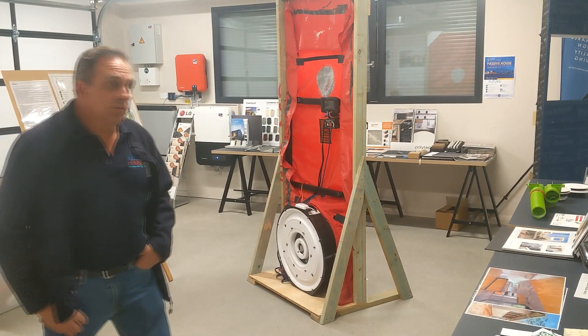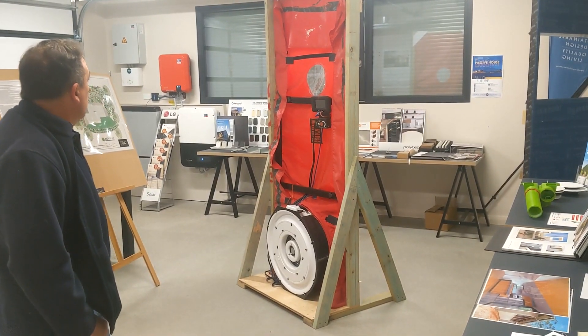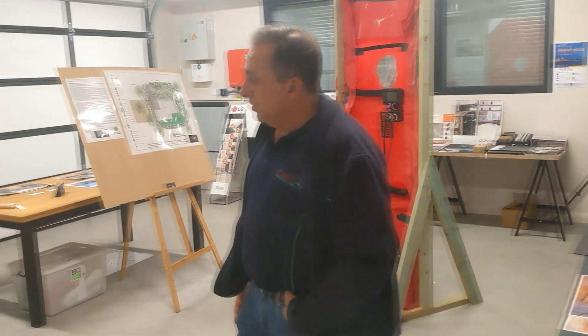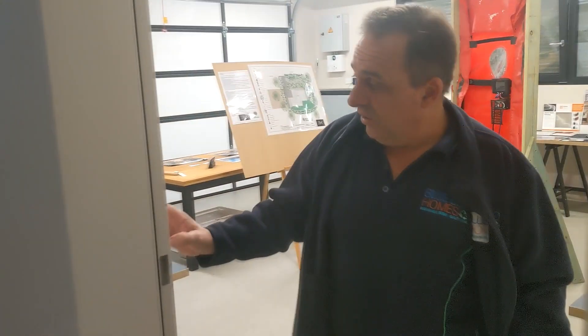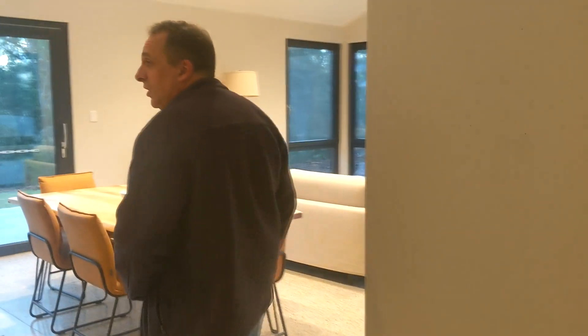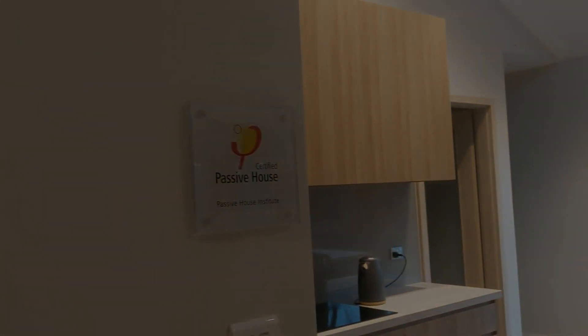We've got our own blower door and we've trained one of our key staff in the operation of it. So that's pretty well our certified passive home — a quick walk-through for your information. Have a great day. Thank you.